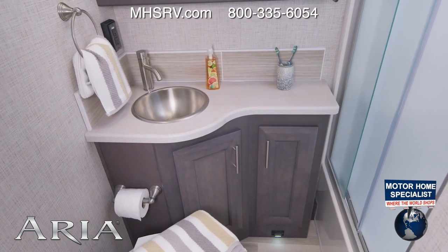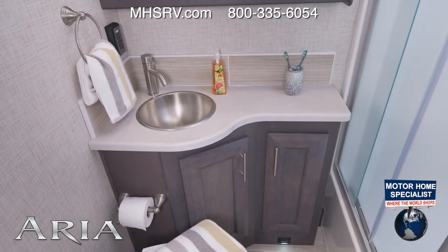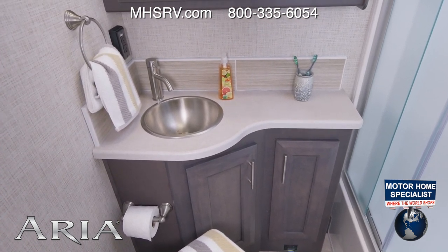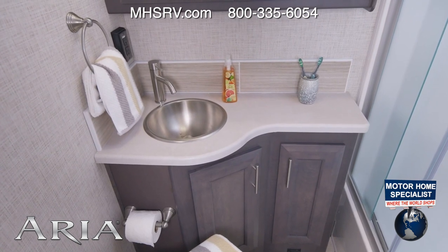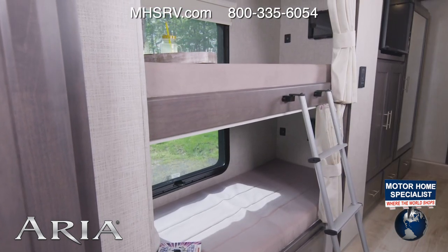Here's your first full bath. Look what you have in here — exactly what you need in a bathroom: all the counter space to get ready, a sink to wash up in, and your shower with glass door and porcelain foot flush toilet. This bath is going to be perfect for whoever is calling the bunks home for the trip.